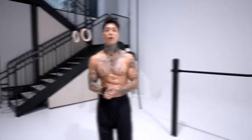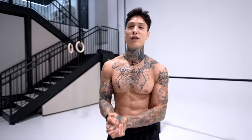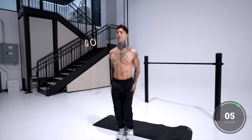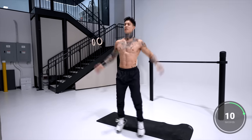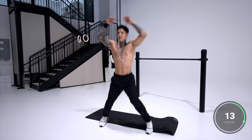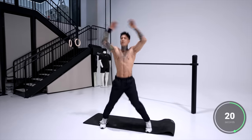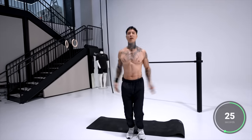The first exercise we're gonna start off with is jumping jacks for a nice little warmup. Make some space, lock in for eight minutes, and we're ready to get started. Jumping jacks, let's go for it. Pace yourself — we're already halfway there.